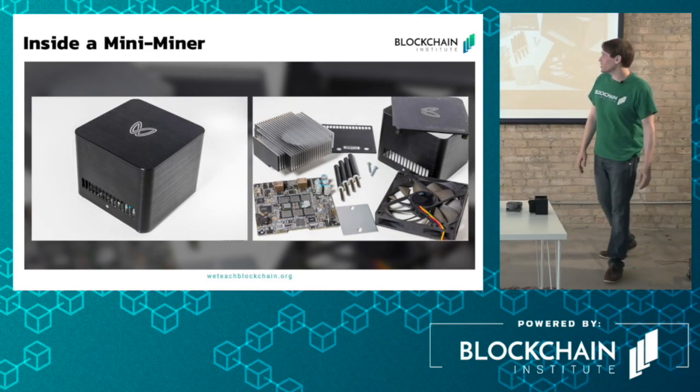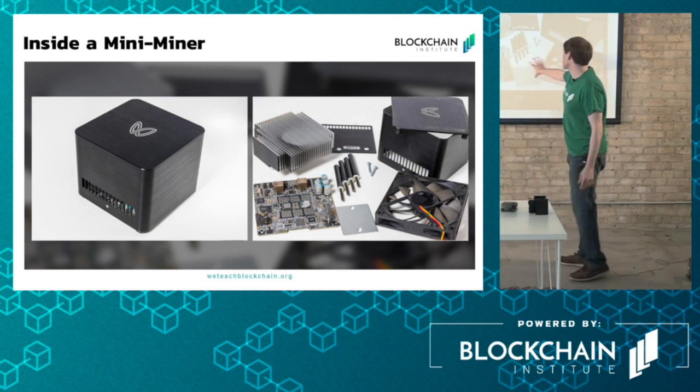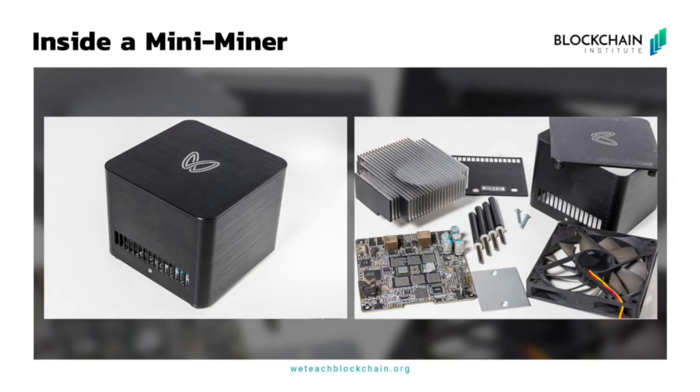Let's actually look at a miner real quick. Here are the components of the miner. You can see a better layout here — that's what it looks like in practice.